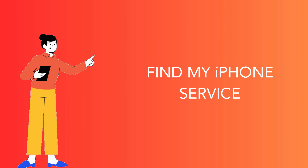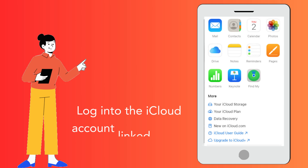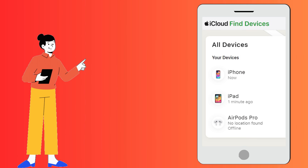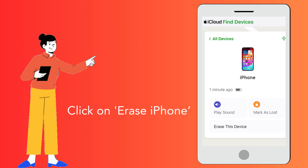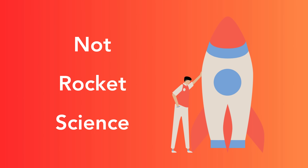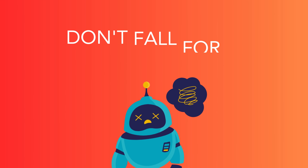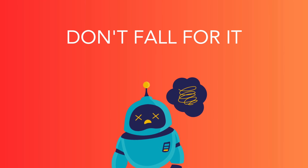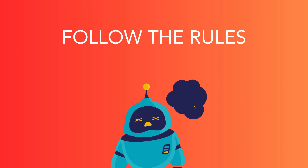Lastly, you can use the Find My iPhone service, which requires account details. Log in to the iCloud account linked to the device, select your iPhone in the drop-down menu under All Devices, and click Erase iPhone. This will erase all the data on your device, so ensure you have a backup. These methods are not rocket science, but they work. They're your best bet to remove an iCloud activation lock. Don't be tempted by fancy quick-fix solutions that promise to unlock your iPhone in minutes, and always use methods that respect Apple's rules and guidelines.